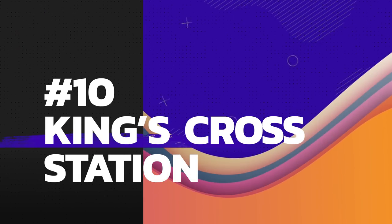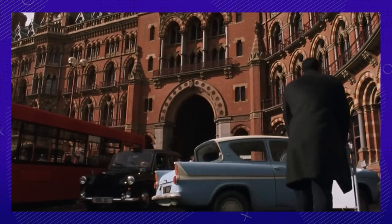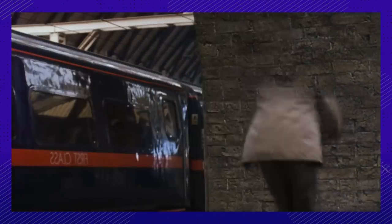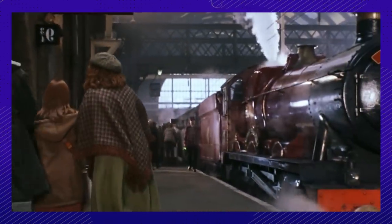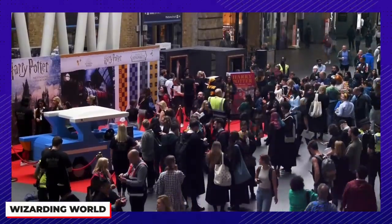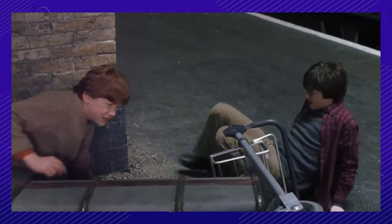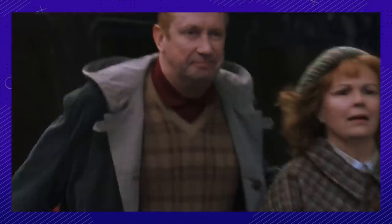Number ten: here comes the part where we talk about Platform 9 and three-quarters. In the movies, Platform 9 and three-quarters is located between Platform 9 and 10. But in real life, those platforms are separated by tracks. They actually used Platforms 4 and 5 for filming. If you visit the station today, you can visit their own rendition of Platform 9 and three-quarters as well as a Harry Potter shop. JK Rowling chose King's Cross for the films because it holds some personal magic for her — it's where her parents first met.